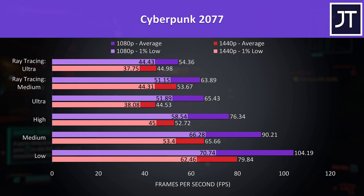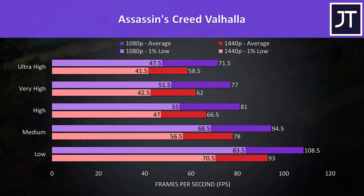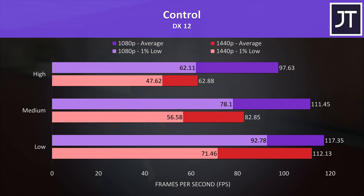1440p in Cyberpunk still played quite well as long as you're not maxing everything out. Assassin's Creed Valhalla was tested with the game's built-in benchmark — 1440p with the highest ultra setting preset was only just under 60 FPS, which I'd call quite playable. Control was tested with and without ray tracing. With ray tracing off, the game was perfectly playable with above 60 FPS averages even at the high setting preset at 1440p, and 1080p was near that even for the 1% low.